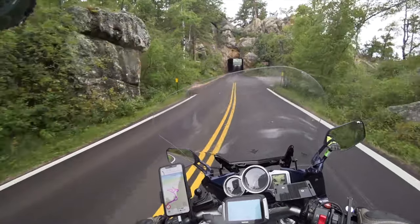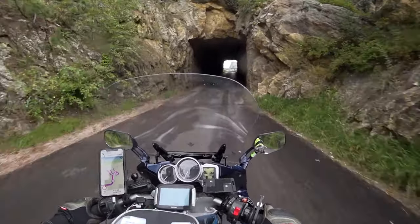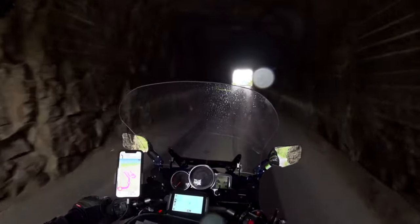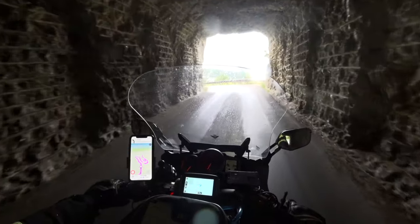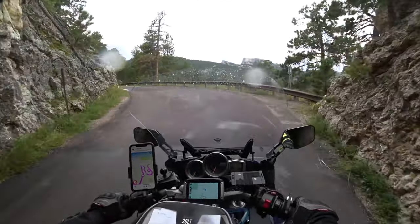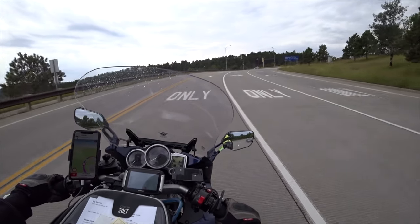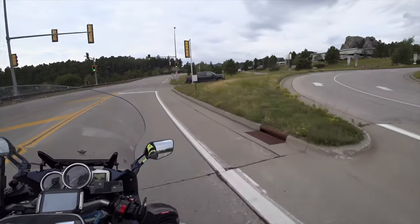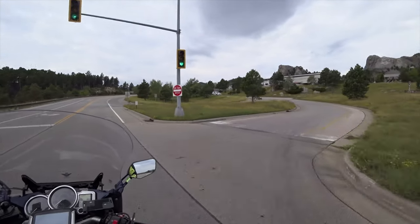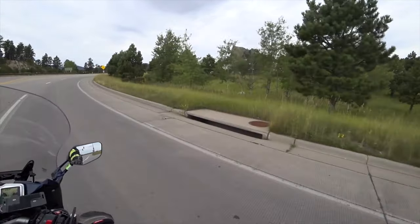This is the Doe Ann Robinson Tunnel with a view of Mount Rushmore directly ahead. The Memorial Park area is to the right here. You can see — hopefully the camera picks it up — the four presidents.